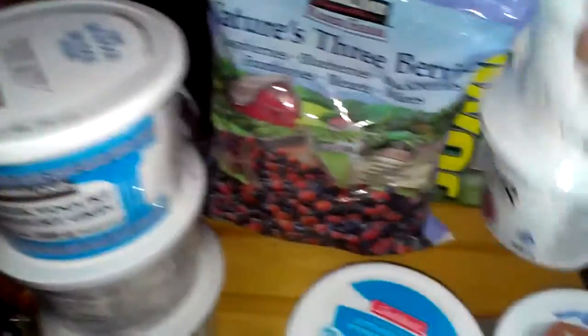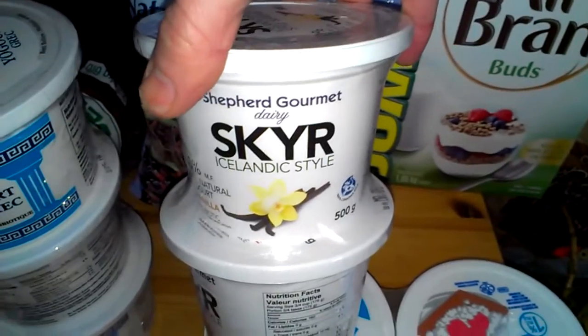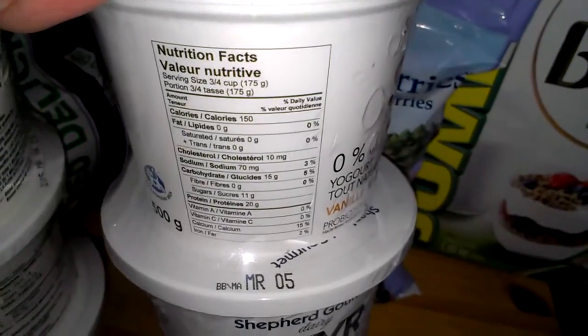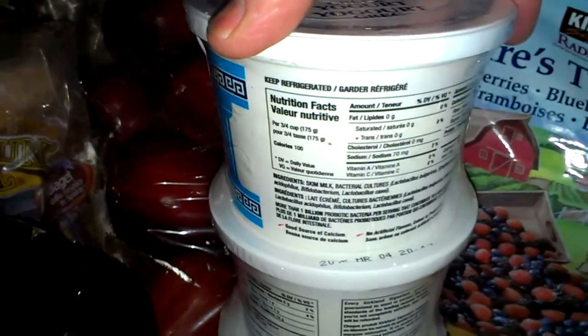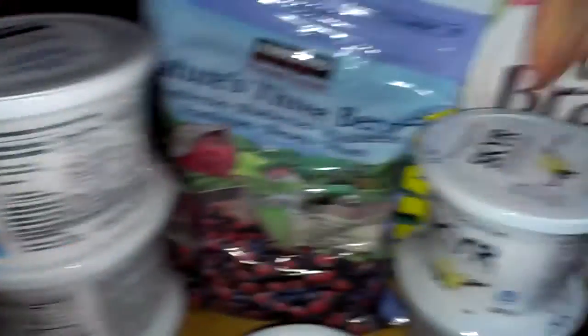For the first time at my Costco, I found some Skyr Icelandic-style yogurt. It's got probiotic cultures in it as well. Looking at the stats: 150 calories for three-quarters of a cup and 20 grams of protein, compared to regular yogurt which is 100 calories but only around 18 grams for the same volume — so more protein per volume with the Icelandic yogurt. I'm interested in trying that out.